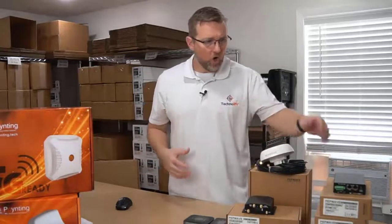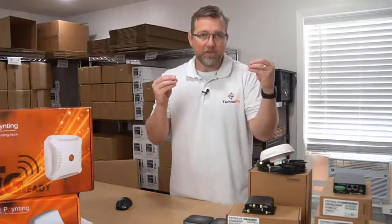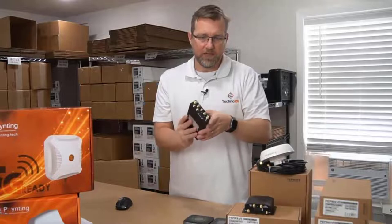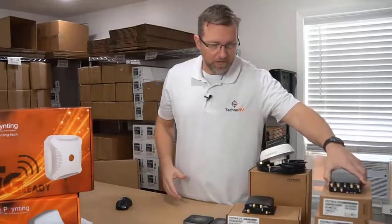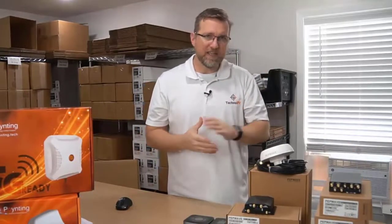I want to talk briefly about antennas. All of these devices have built-in antenna ports, and the units come with screw-on type antennas, so you could increase your gain with those antennas.